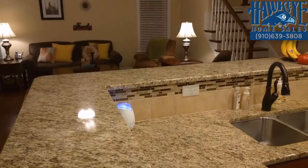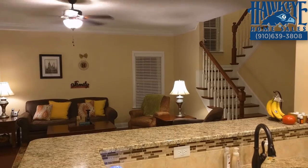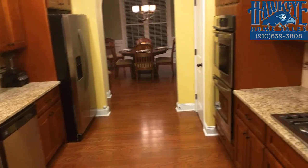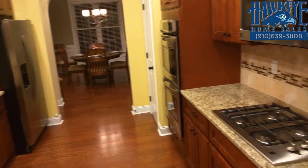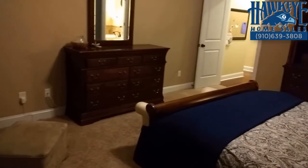This traditional energy-efficient open floor plan has upscale features including granite countertops, designer cabinets, and stainless steel appliances. There's even a spacious pantry, gas cooktop, double ovens, and built-in microwave for the creative cook in you.